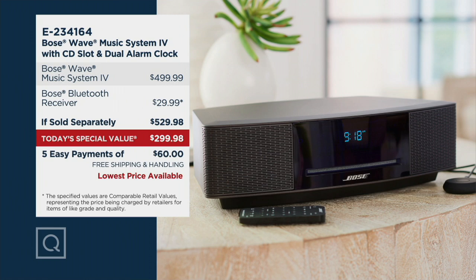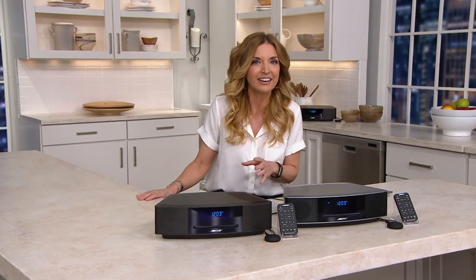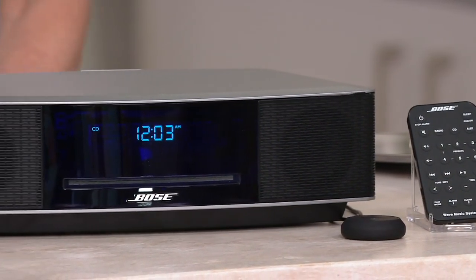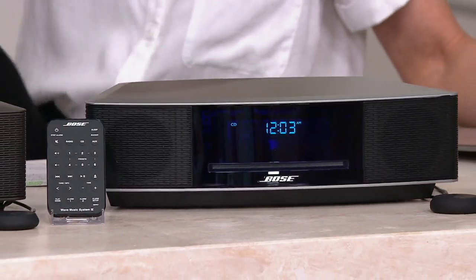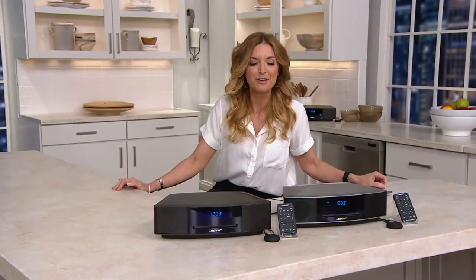If you shop with your QCard today, we're going to give you nine months of interest-free special financing — that breaks down to about $33 and change per month. Call me if you're a fan of Bose. Are you like Courtney's parents who have been having their Wave Music System for over a decade? Give me a call. It's 1-800-395-1601. The item number if you're shopping at QVC.com is E234164. All you do is type in TSV in the search field and that's going to take you right where you need to go.